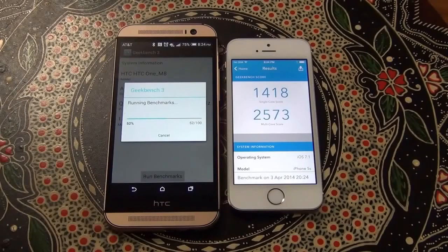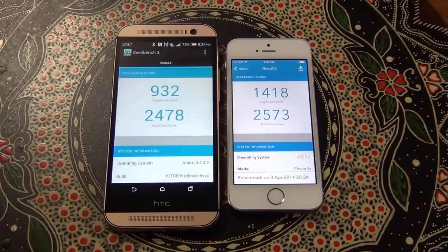Okay so the iPhone is complete. As you can see, the single core test is 1418 on the iPhone and the multi-core test is 2573. The HTC One M8 single core performance is 932 and the multi-core performance is 2478. In the multi-core scores the iPhone is only slightly faster than the HTC One, but on the single core it is significantly faster. So overall the iPhone is faster, but not by a large margin.